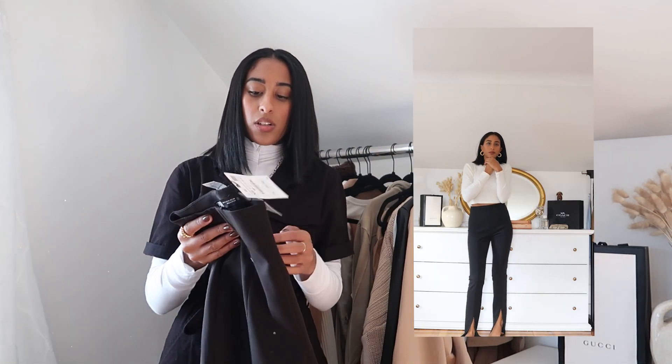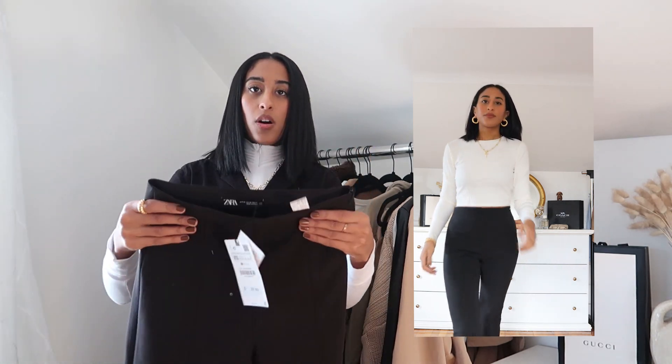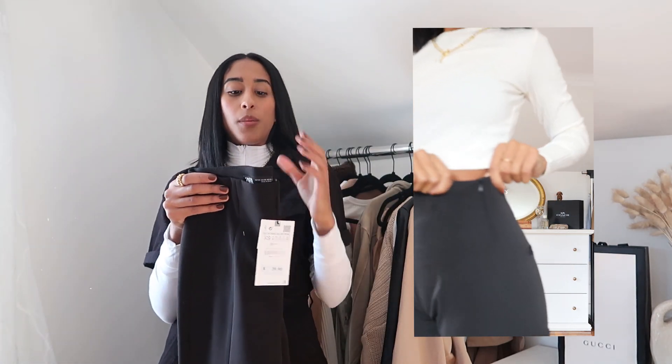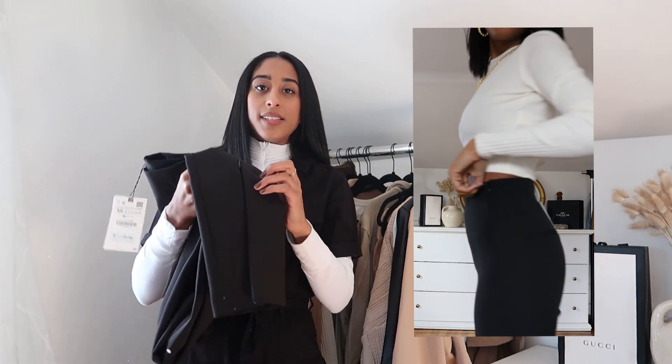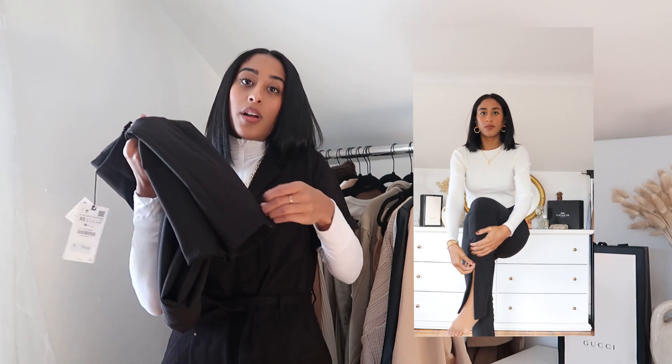Last but not least, I got these really cute legging-like black pants, also in an extra small. They're still a bit big on the waist, which is a little weird since you can't go extra extra small. On the bottom though, there is a zipper so you can open it up and it has a little split hem detailing which is really cute — but if you don't want that you can always zip it back up.